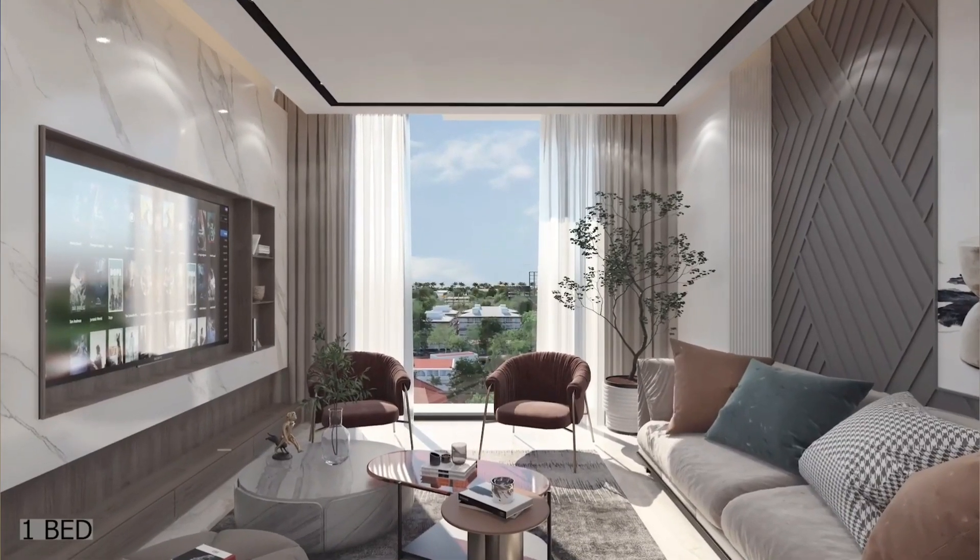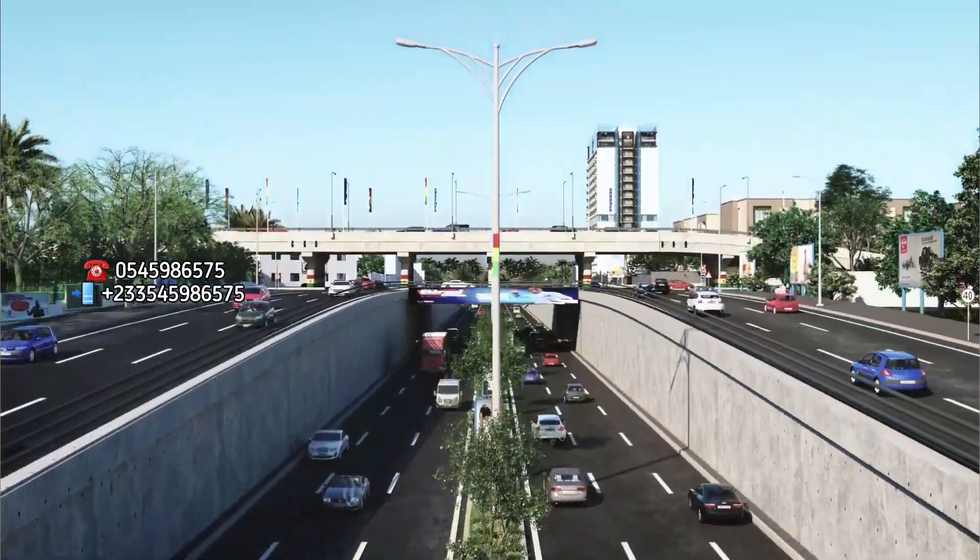If you are looking for an office, for an apartment, one bedroom apartment, two bedroom apartment in the center of Accra, then look no further.